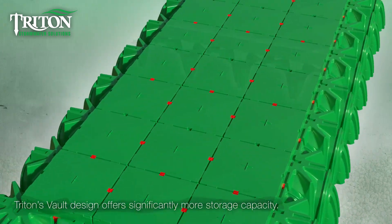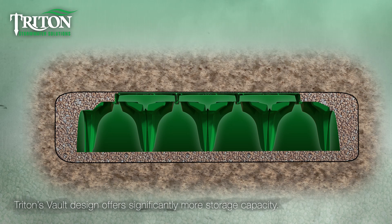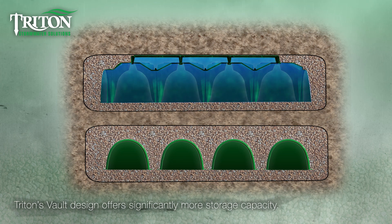Triton's vault system also dramatically increases storage capacity for the same installation footprint. With a more traditional system, chambers are separated by crushed stone which limits capacity. The vault system is a continuous single volume enabling up to 99% storage capacity, and requires less stone and less machinery as part of the installation as well.